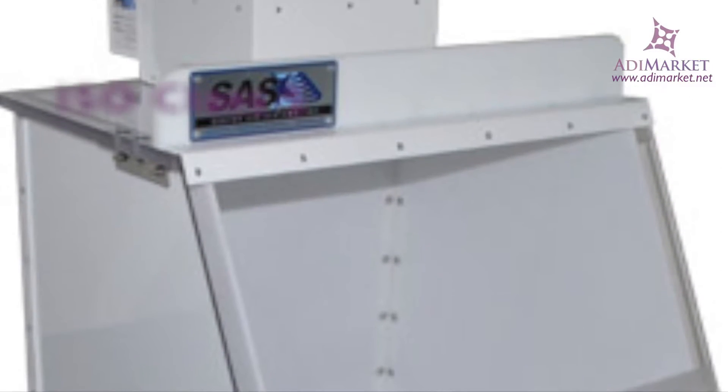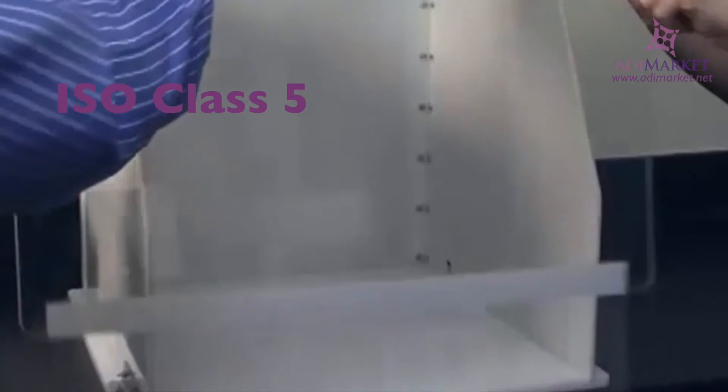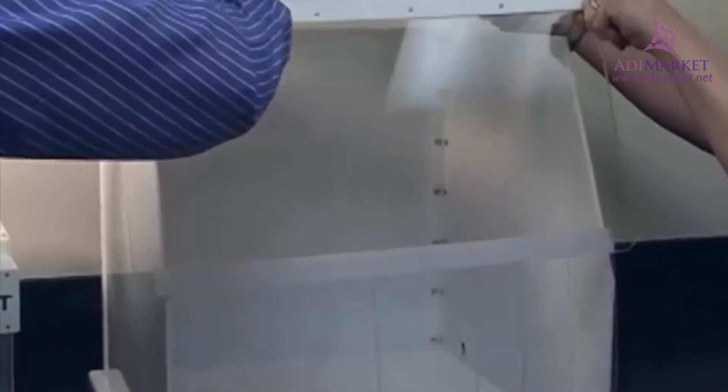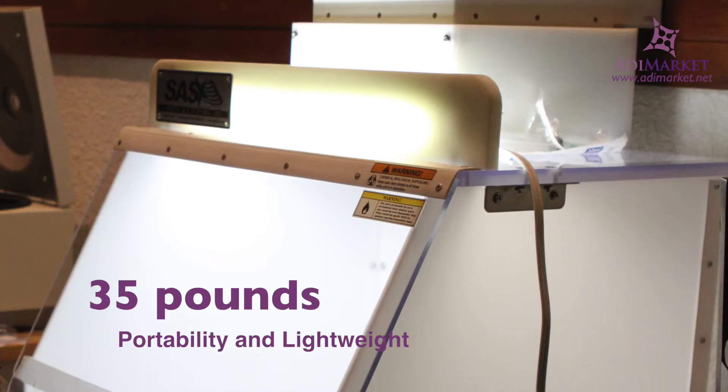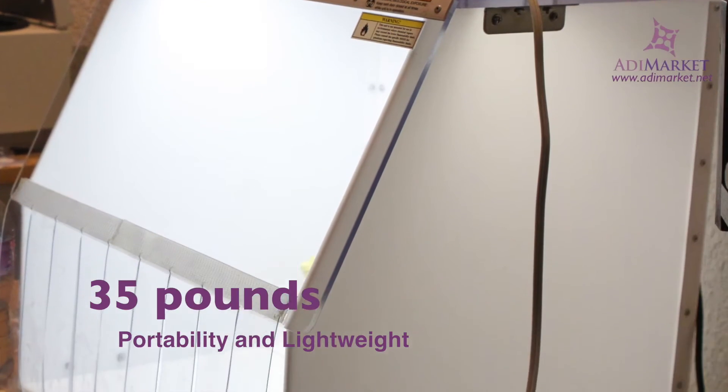The system is an ISO class 5 cleanroom cabinet that fits into a very small space. And since it's portable and weighs just 35 pounds, it's possible to move your cleanroom in and out of your lab space as needed.